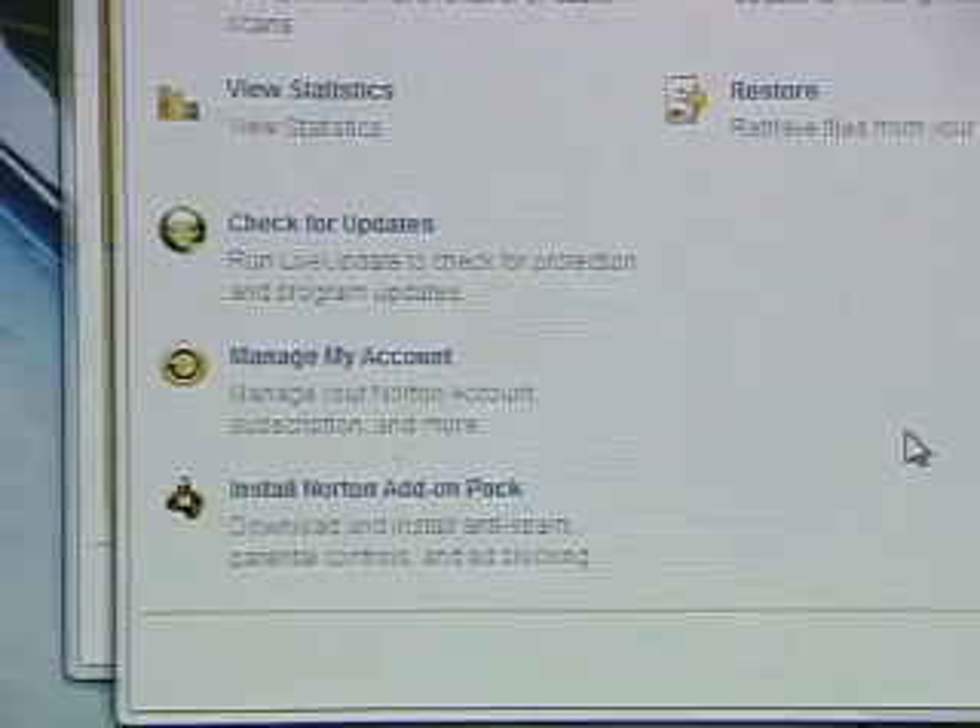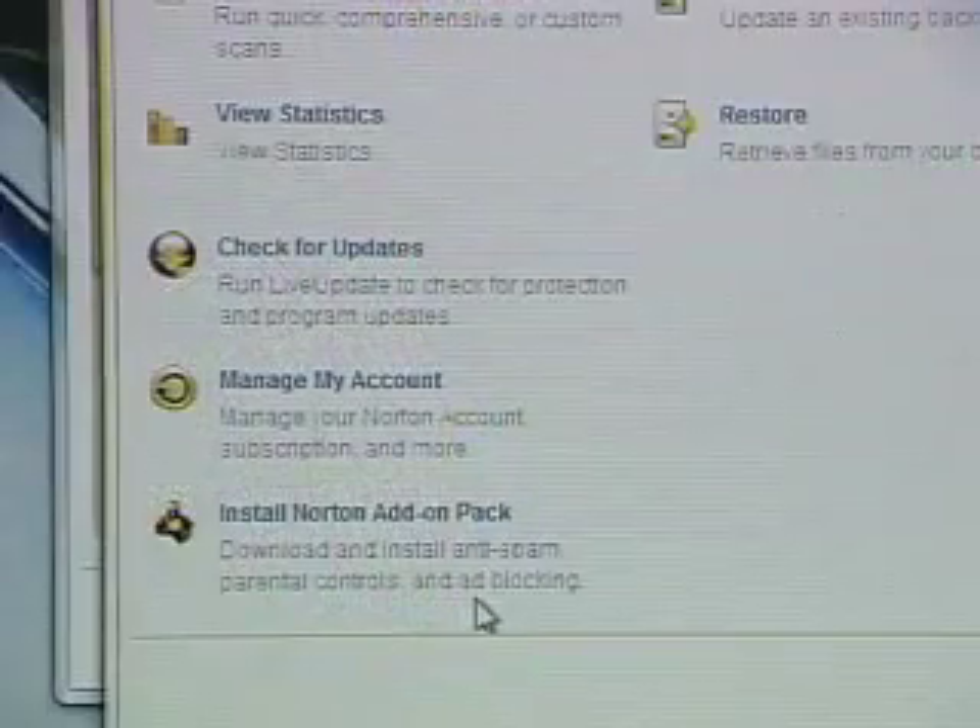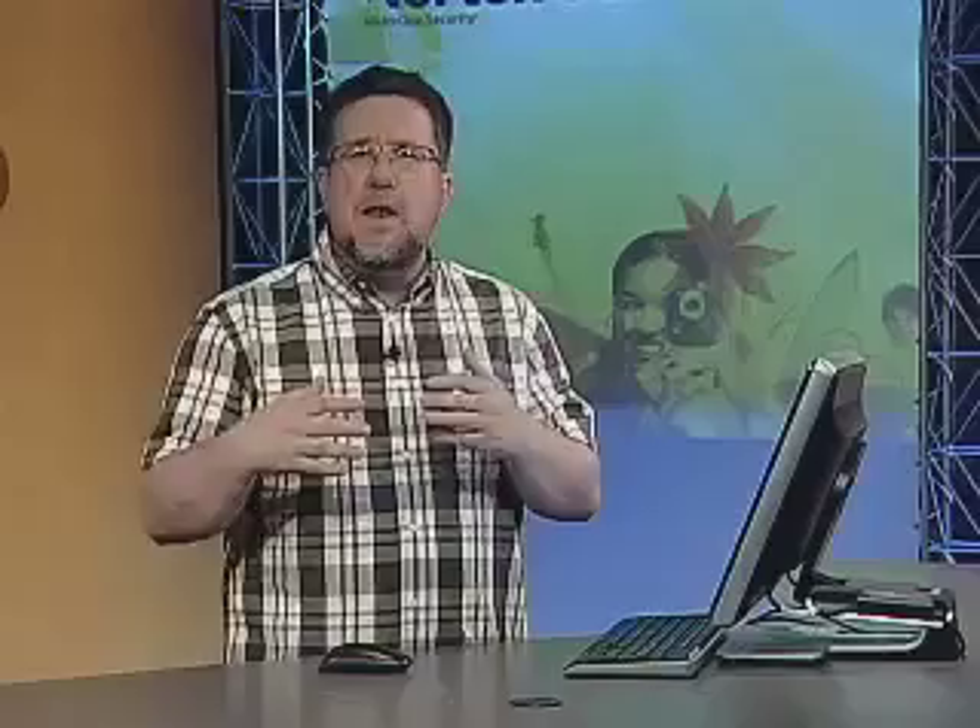You can also add additional functionality through the Norton Add-on Pack. You can download parental controls, anti-spam, and ad-blocking software. They found that most people don't need anti-spam because ISPs block most spam before it ever reaches your inbox, but if you do receive a lot of spam in your inbox, you can download Norton Anti-Spam.